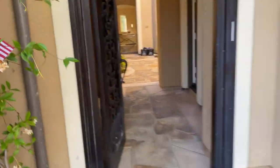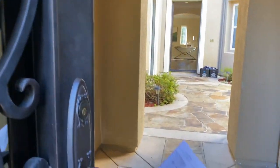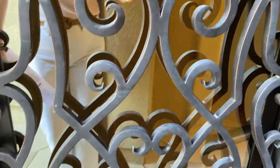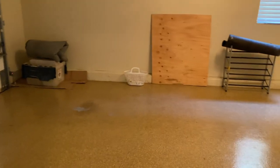We have a heavy-duty steel gate right here. The moment you enter here, the garage is going to be on the left-hand side, and it is a 2-car garage.